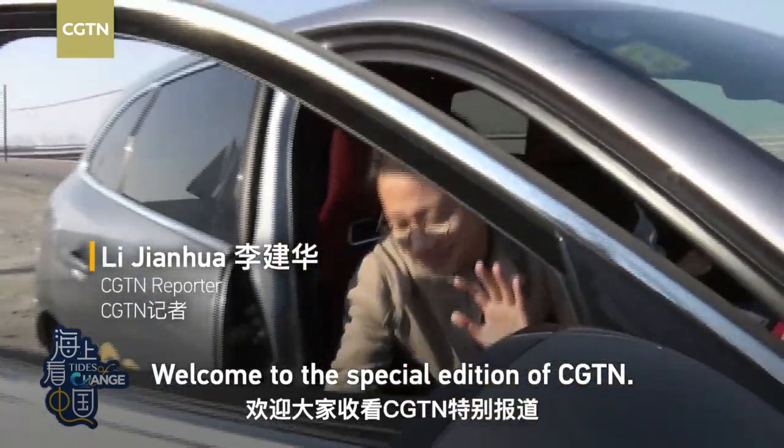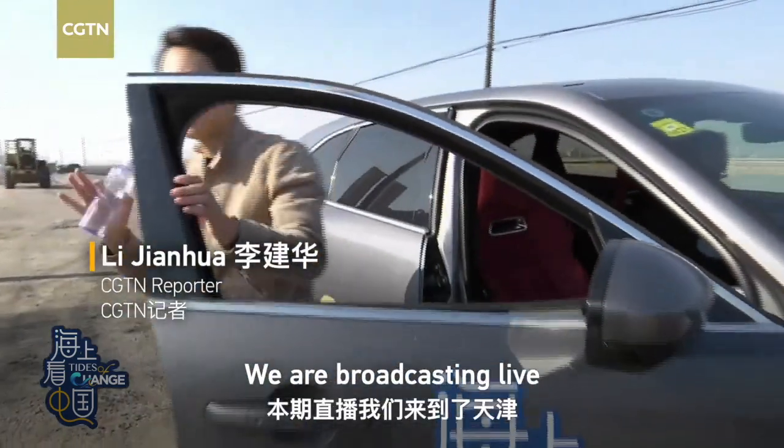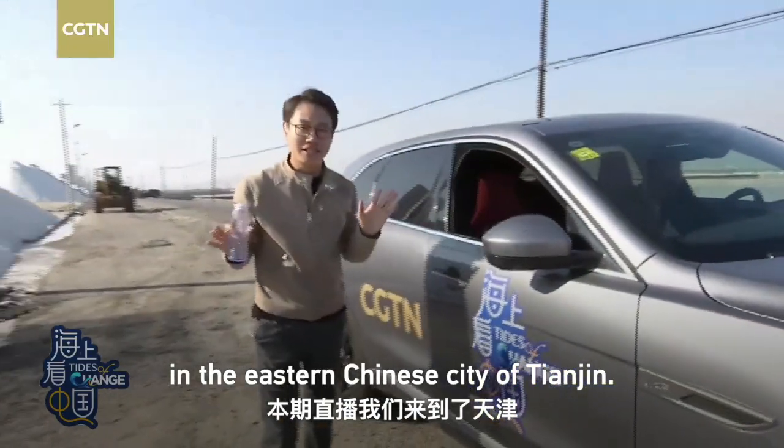Hello everyone. Welcome to this special edition of CGTN. We are broadcasting live in the eastern Chinese city of Tianjin.